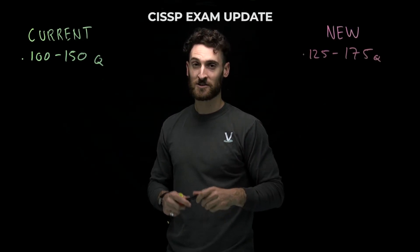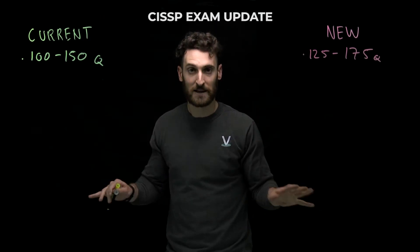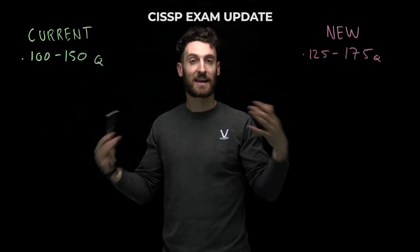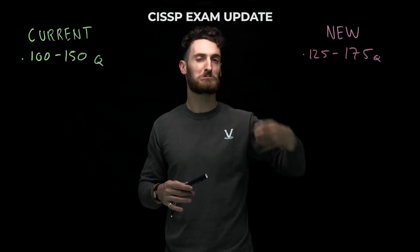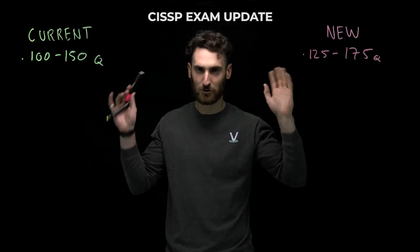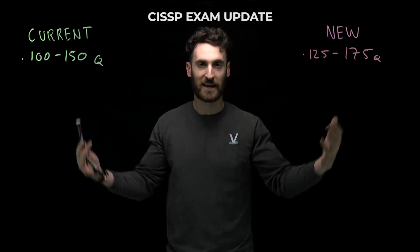These 25 new questions are special questions — not just any old questions. They're experimental. Experimental questions are added in by IC2 just to test the validity of the questions before they actually release them live as actual scored items. They have to get them tested first, so you are the guinea pigs.